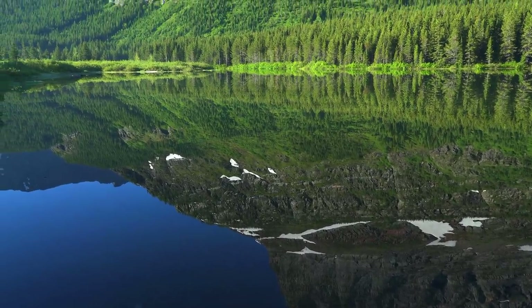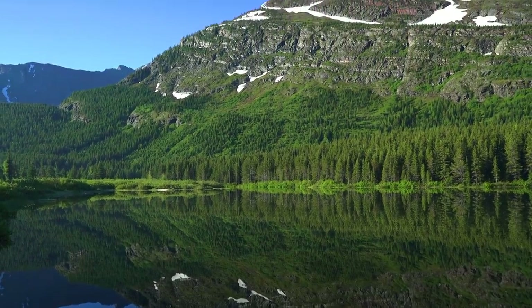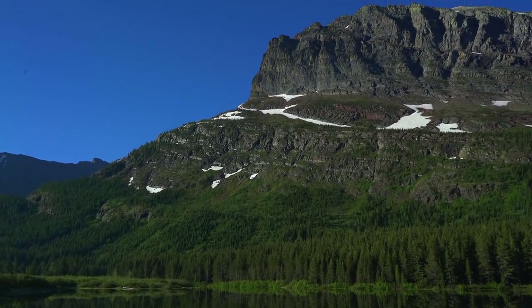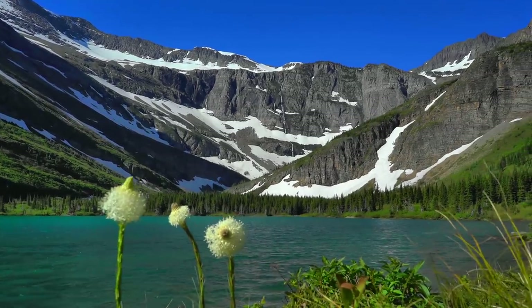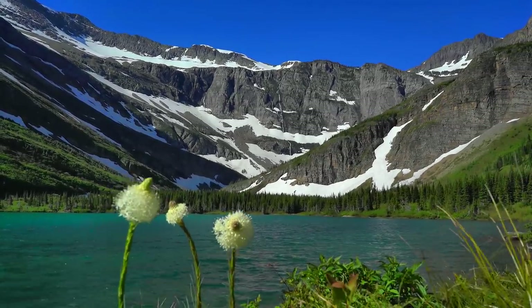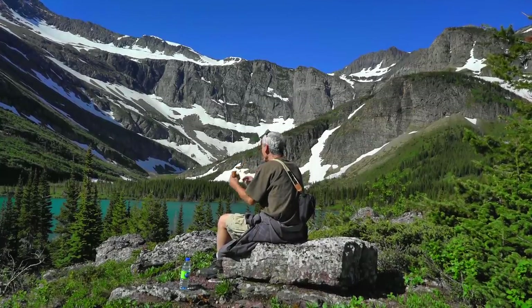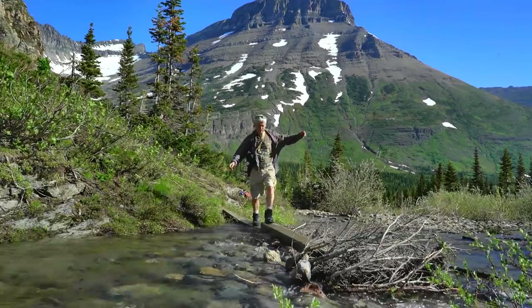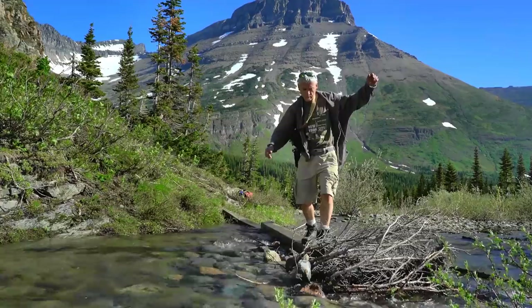A couple of miles in takes you to the crystal clear waters of Red Rock Lake. The hike to Bullhead Lake is very easy and about 4 miles one way — a great place to enjoy a picnic with a view. But after Bullhead, the trail starts to get tricky, as there's lots of glacier melt in the spring.